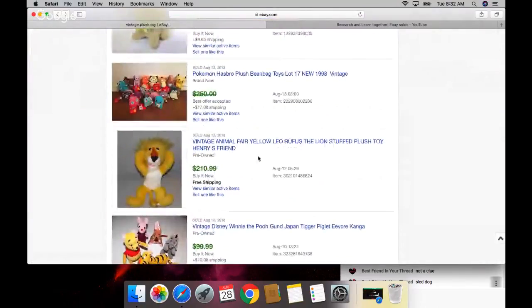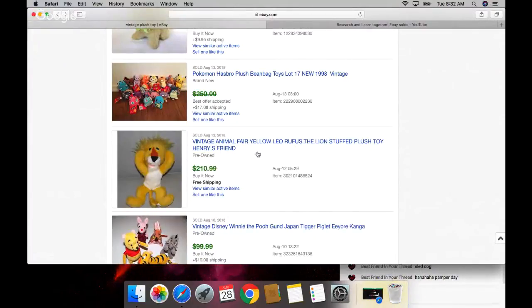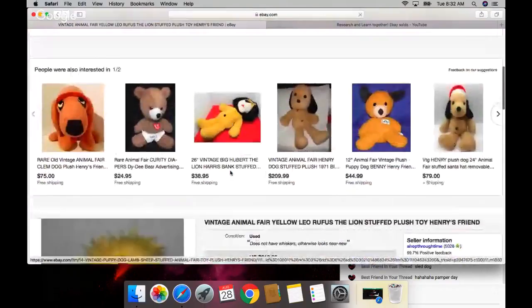Thank you to people who paint nails! Look at this Pokémon lot - that's cool. If I ever see a bunch donated, be sure to grab them all. This Leo Rufus - I've seen him before, and he sells for $210. That is crazy!